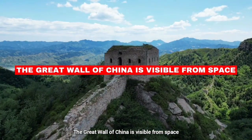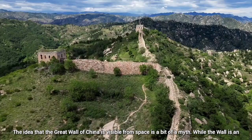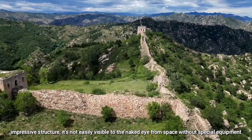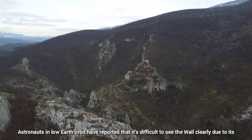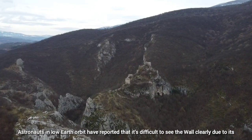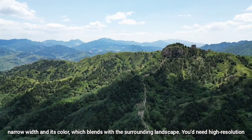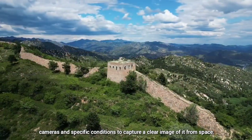The Great Wall of China is Visible from Space. The idea that the Great Wall of China is visible from space is a bit of a myth. While the wall is an impressive structure, it's not easily visible to the naked eye from space without special equipment. Astronauts in low Earth orbit have reported that it's difficult to see the wall clearly due to its narrow width and its color, which blends with the surrounding landscape. You would need high-resolution cameras and specific conditions to capture a clear image of it from space.